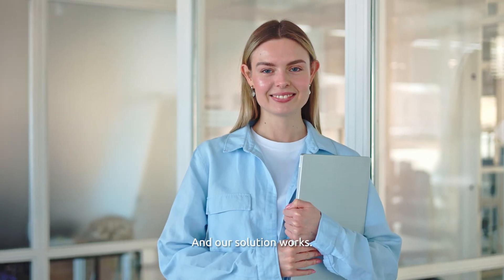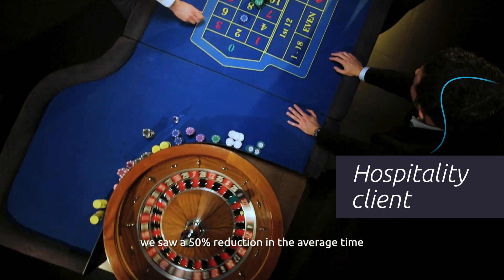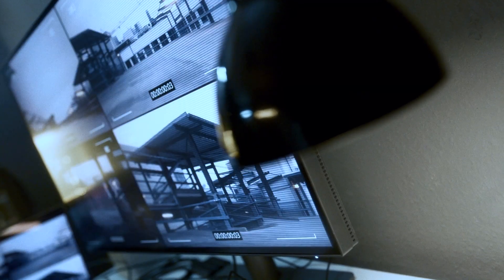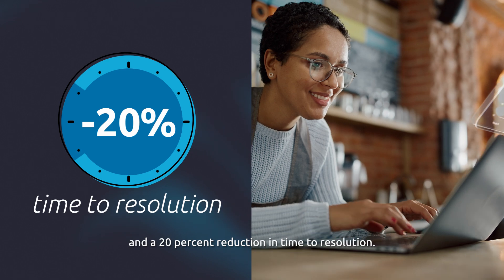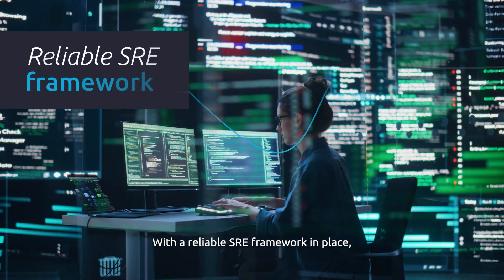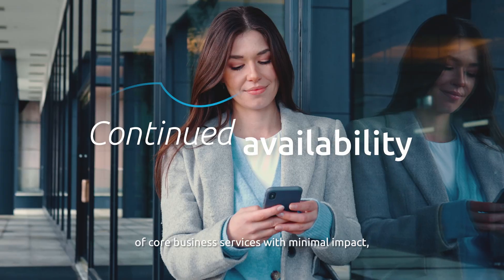Our solution works for a major player in the hospitality industry — we saw a 50% reduction in the average time to detect a system outage, a 20% reduction in time to resolution, and an overall reduction in outages.